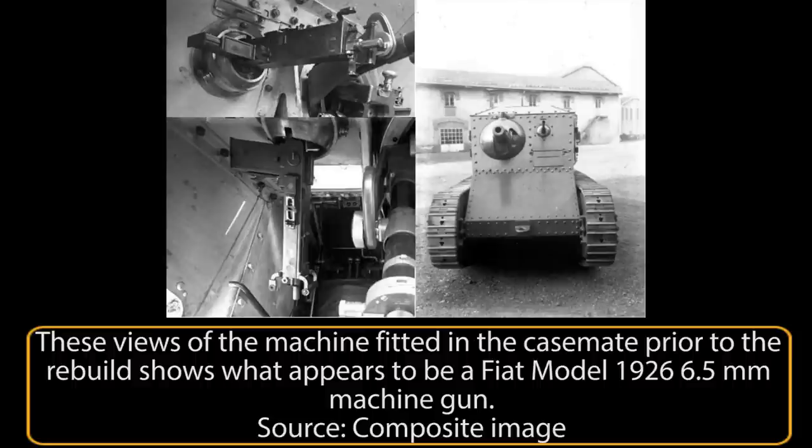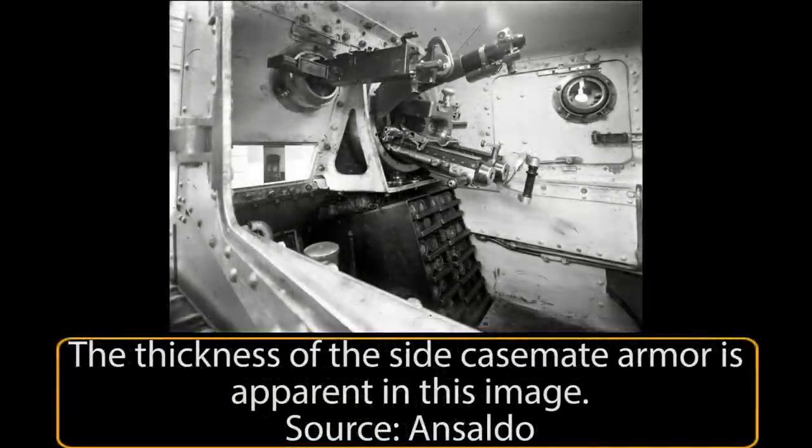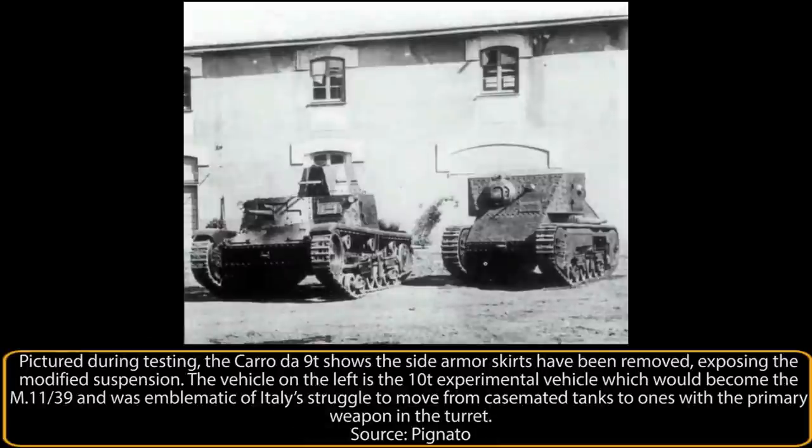Exact armor specifications for the Carro da 9T are not known, but estimates can be made from photographic evidence, logic, and protection requirements. Rizzini, in his 1938 paper, notes that at least 40mm was needed to provide protection from 20mm cannon fire, and the 10-to-11-ton M11-39 settled on 30mm for the front and 14.5mm for the hull sides. Clearly 40mm could not be achieved even on the front of the Carro da 9T given its weight of 9 tons. The 3-ton CV-3 series light tank had 14mm on the front going down to 8mm on the sides, so the Carro da 9T would clearly need at least that level to be viable. It is logical that the sides of the Carro da 9T at least roughly match the M11-39 at around 14mm, as less than this would render the vehicle vulnerable to fire from the flanks.